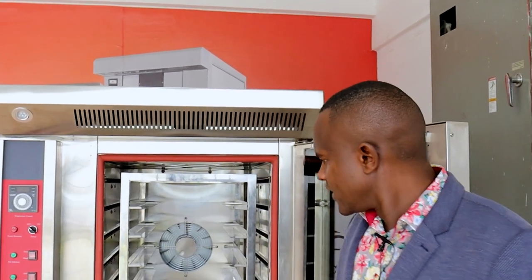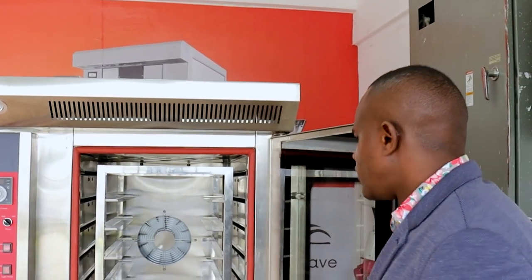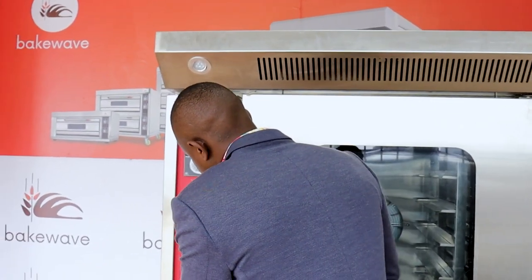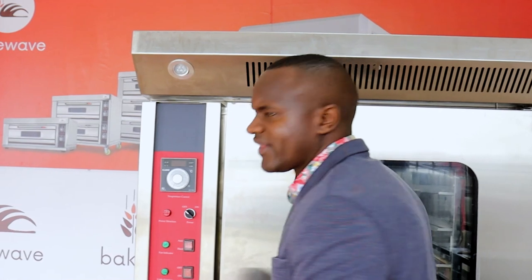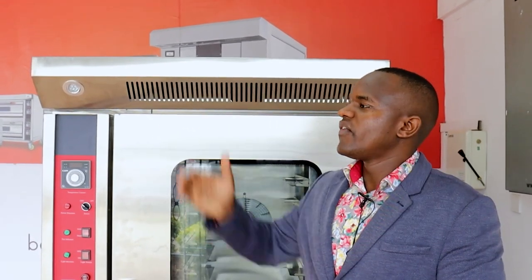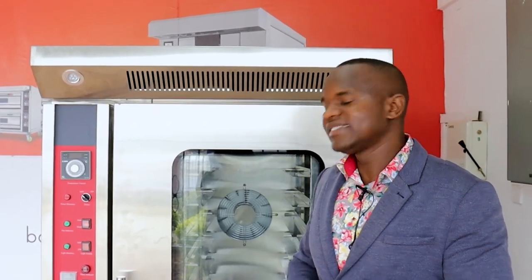It could be a school, it could be a supermarket, or just a baking shop — a hot bread shop. To stress some of the key issues about convection ovens: why would you need a convection oven over a deck oven or a rotary oven? The first thing is that this oven is very efficient when it comes to power consumption.